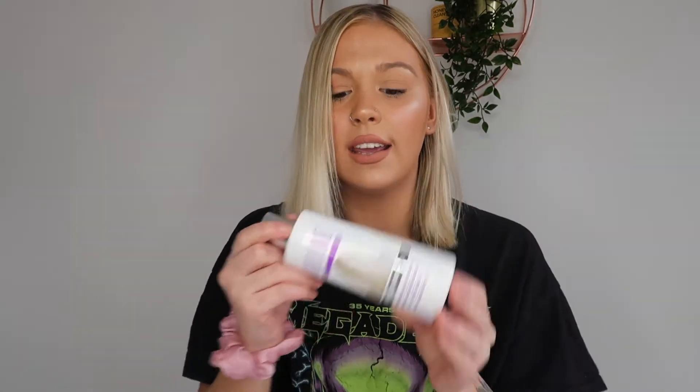So this purple shampoo is paraben and sulfate free, which is really good because it will be kinder on your hair. And it is also cruelty free and vegan, which is great. So this retails for £15.95 and around £15.95 delivery as well. So it is on the pricier side, but if it's good, of course it's worth it because there's a lot in it.